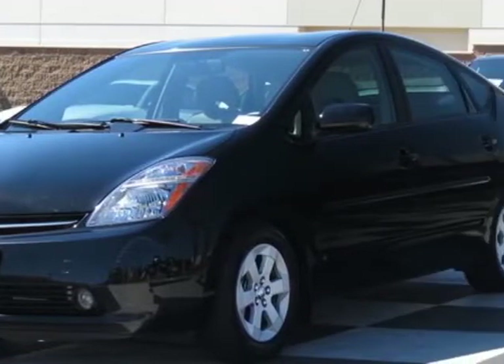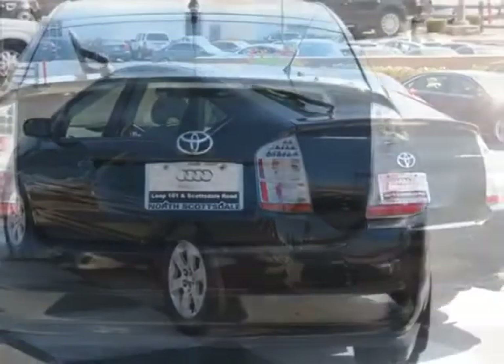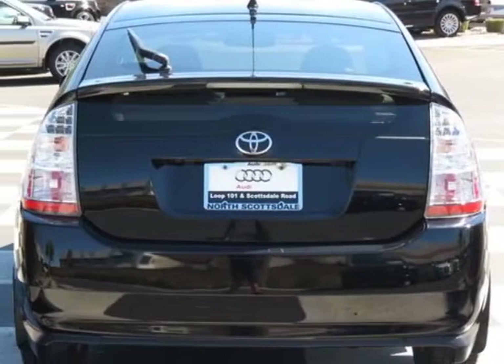This vehicle has a limited warranty. It gets an estimated 60 miles per gallon in the city and an estimated 51 on the highway.